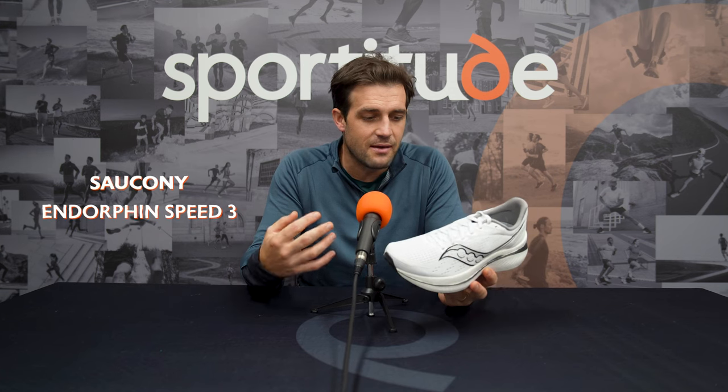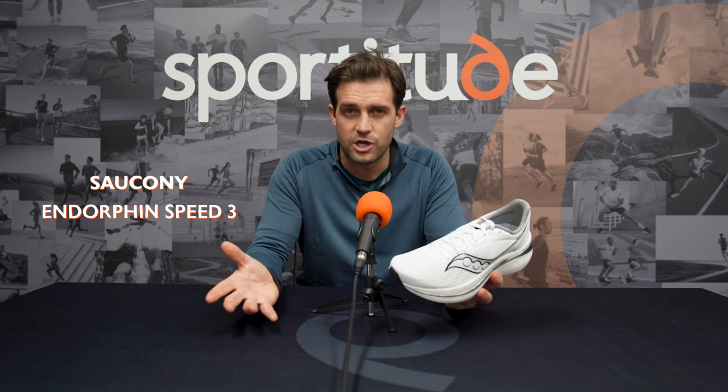Number one in our most versatile shoes for 2023 — in my hand I hold the Endorphin Speed 3. This shoe is arguably the most versatile shoe currently on the market. It's light without being unstable, it's cushioned without being heavy, and it is certainly snappy without being too stiff. It's very popular across the running community, and it's also a great shoe for someone who can't tolerate a carbon plate or is looking for their first plated shoe.